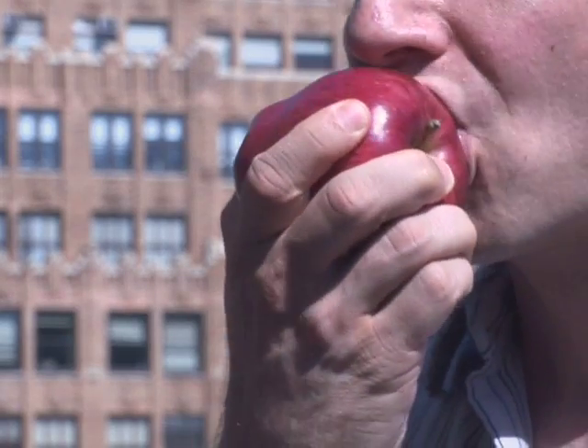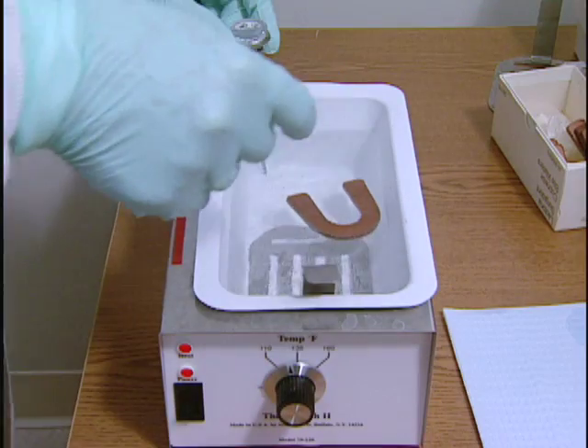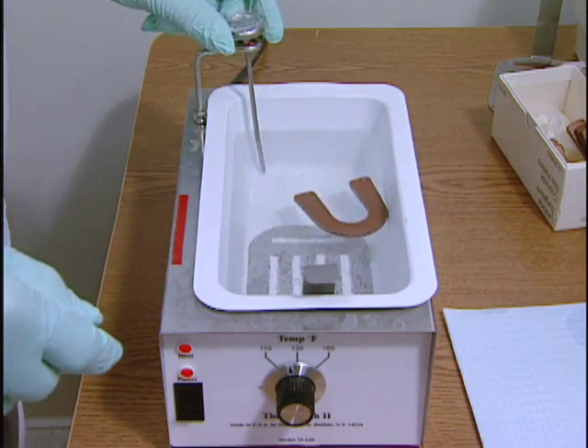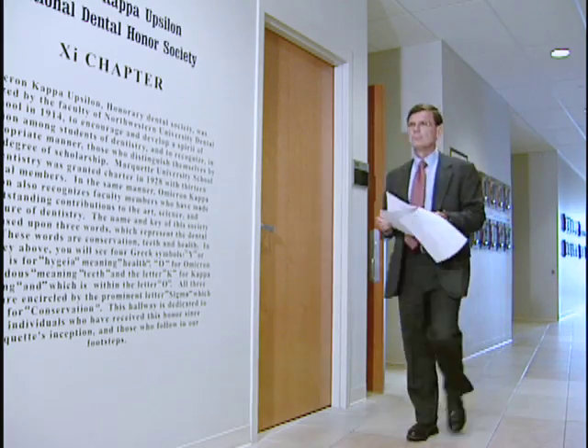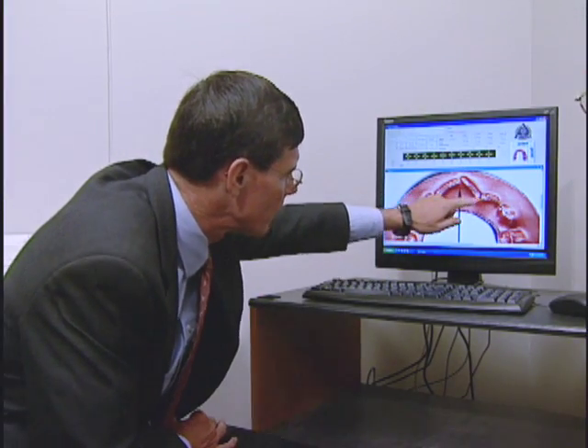When we bite into something like this apple, our teeth leave a pattern. But as evidence, the pattern has not always been measured reliably. Former prosecutor Daniel Blinka says that when properly used, such evidence is powerful and accurate, but points out exceptions. There have been a number of cases from around the country where techniques weren't properly done, where there were miscarriages of justice.